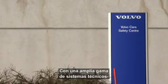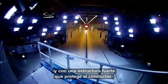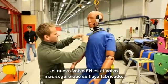With a large range of technical systems that minimize the risk of accidents ever happening, and a strong structure that protects the driver and other traffic occupants in case of an impact, the new Volvo FH series is the safest Volvo ever built.